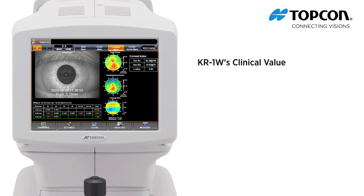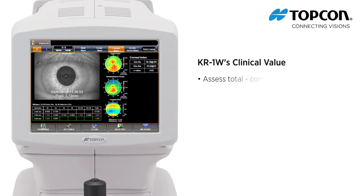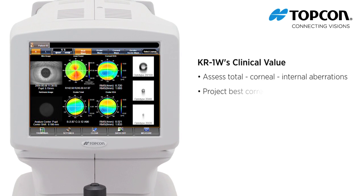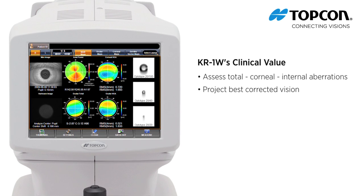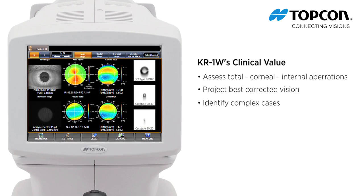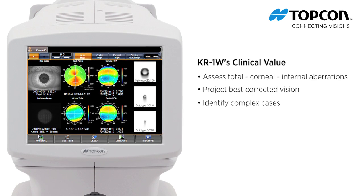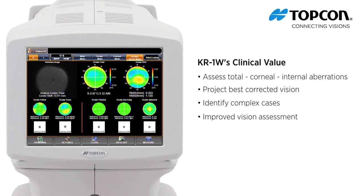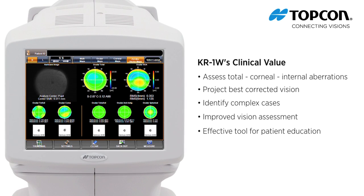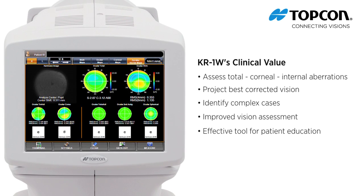The KR1W adds value to your practice. Quickly assess total, corneal, and internal aberrations. Project best corrected vision for optimal contact lenses. Identify complex cases that may require referral, such as keratoconus. Identify helpful information for dry eye assessment. Improve patient education and case acceptance with the KR1W's informative visuals.